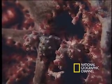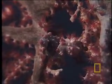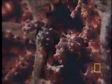This is the Pygmy Seahorse, a teensy two centimeters long and so very well camouflaged, you have to look twice or even three times to see it.